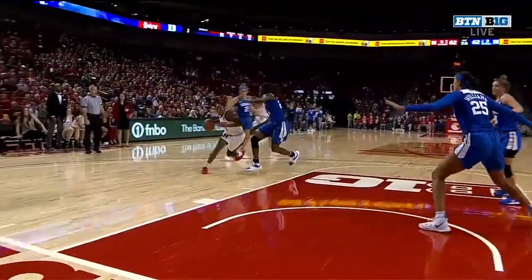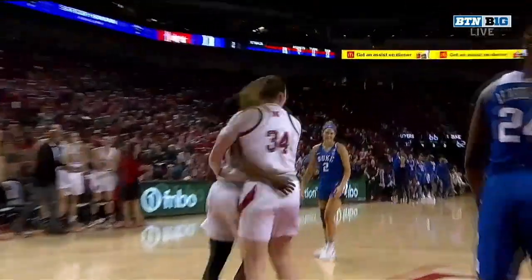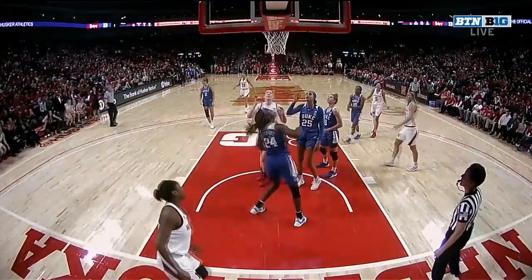One of the most quick, explosive players Nebraska's had in a long time. Just changes gears. Watch how she just gets a defender to stop and even make a lunge.